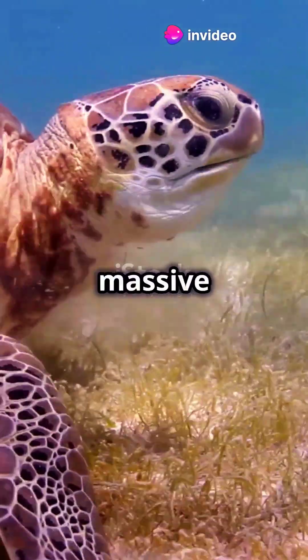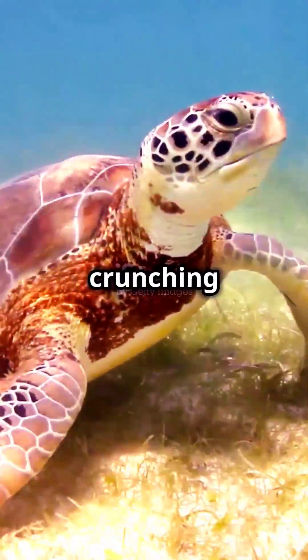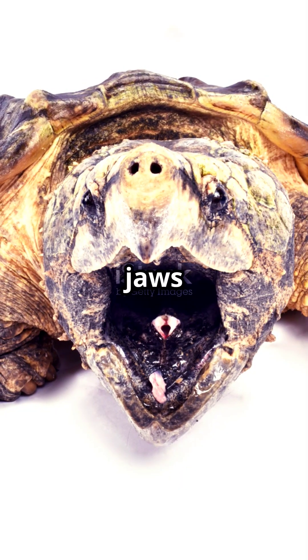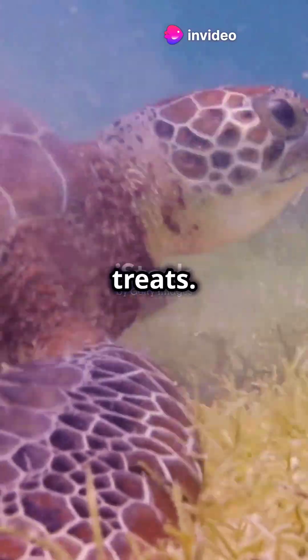Loggerhead turtles got their name from their massive heads and powerful jaws, which are perfect for crunching through tough prey like crabs and clams. Their strong jaws make quick work of these tough snacks, turning crunchy critters into tasty treats.